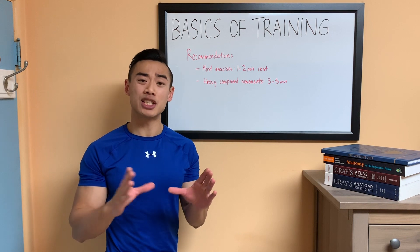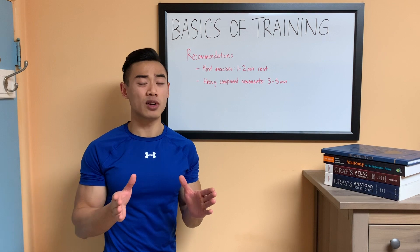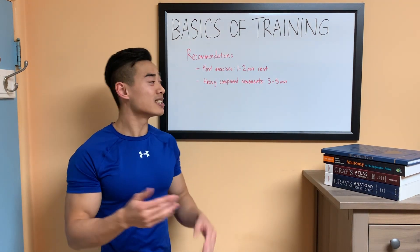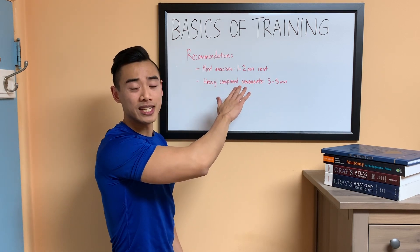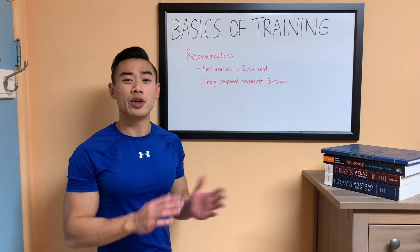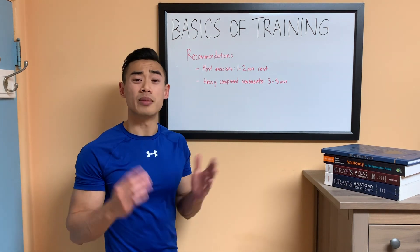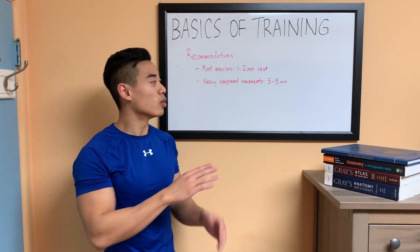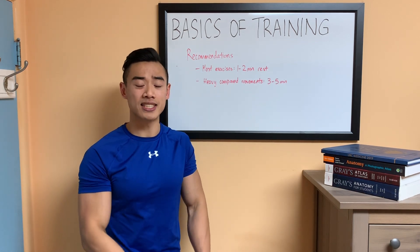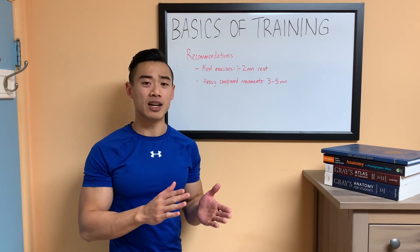To boil this down to practical recommendations: we want to keep rest periods as short as possible to maximize efficiency while still getting most of our recovery so that performance stays high. For most exercises, this means about one to two minutes of rest between sets. For heavy compound movements, you'll probably want to be in the three to five minute range, depending on how your body responds.